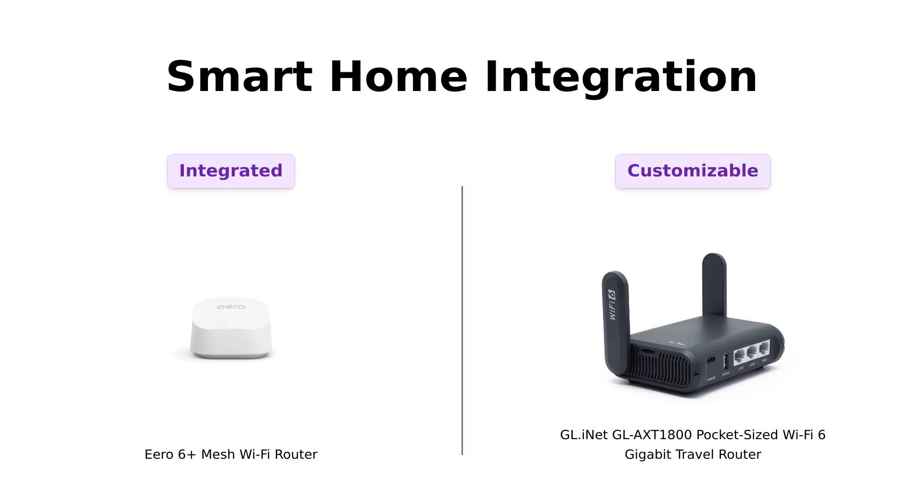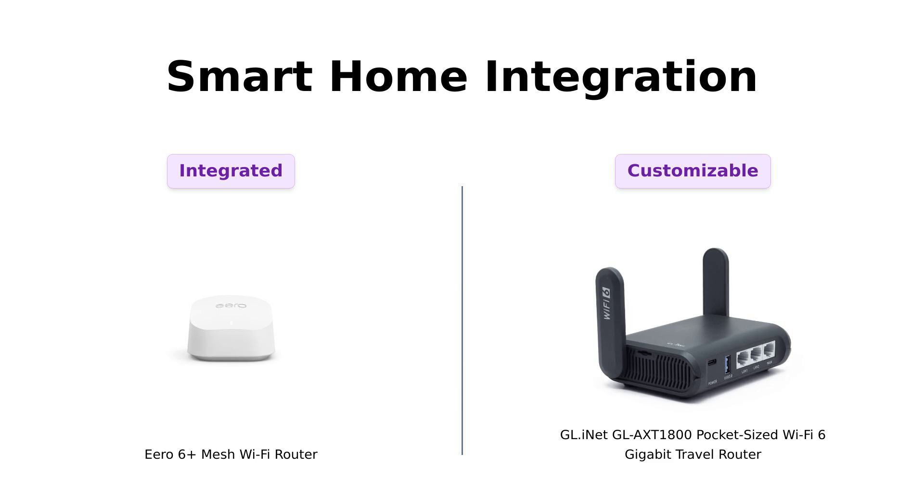Let's talk smart home integration. The Eero 6 Plus doubles as a smart home hub, allowing you to connect various smart devices effortlessly. Reviewers love this feature, making it a popular choice for those looking to streamline their smart home experience. In contrast, the GL-INET provides more customization options, but lacks the same level of integration out of the box.